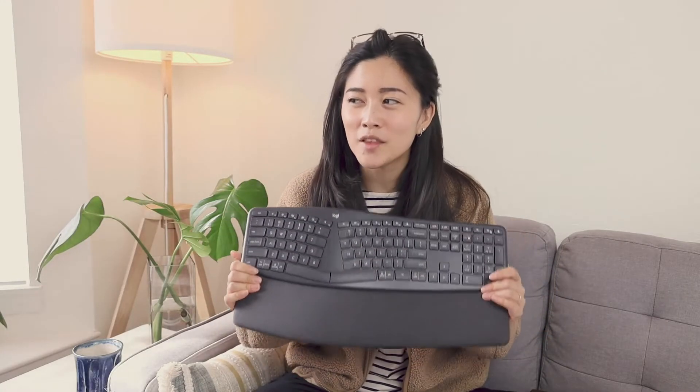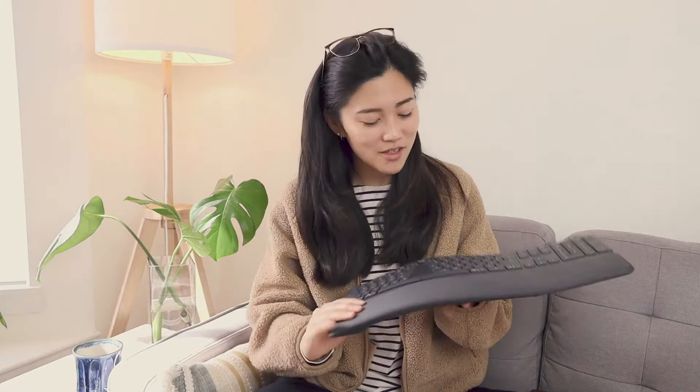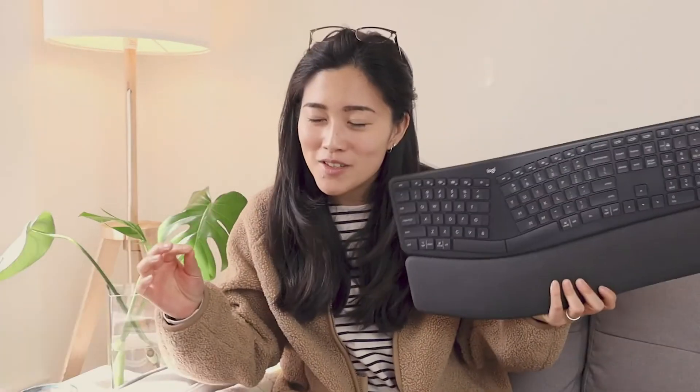The thing that I don't like about it is that the build quality I feel like is just okay. The MX Keys feels a little bit more high quality. Honestly, this one just feels kind of plasticky. So I don't love using it.